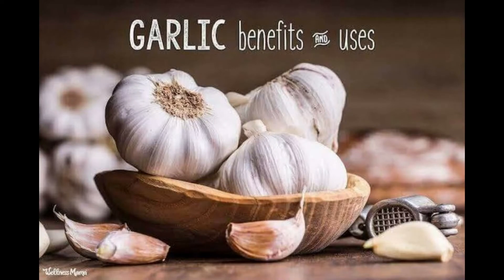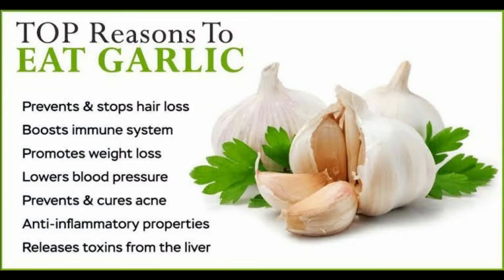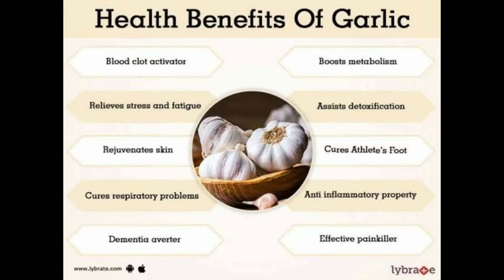Garlic benefits and uses: prevents and stops hair loss, boosts immune system, promotes sweat loss, lowers blood pressure, prevents and cures acne, has anti-inflammatory properties, releases toxins from the liver, activates blood clot relief, relieves stress and fatigue, regenerates skin, cures respiratory problems, and assists detoxification. It also cures athlete's foot and has effective pain relief properties.